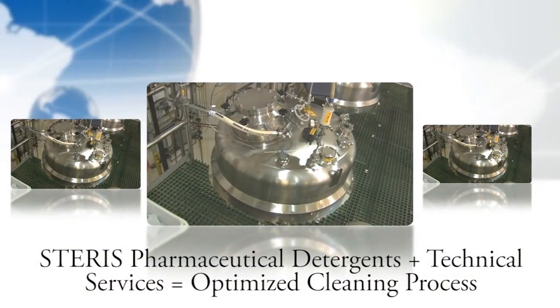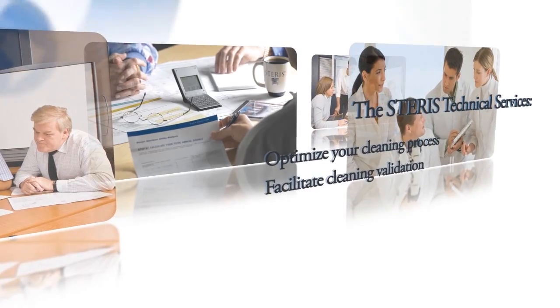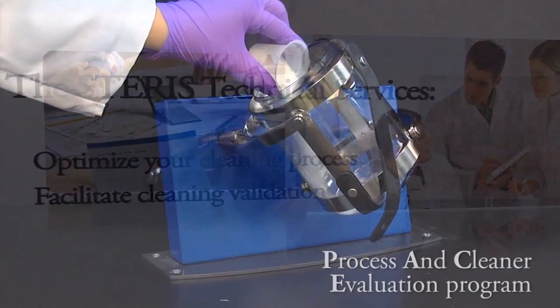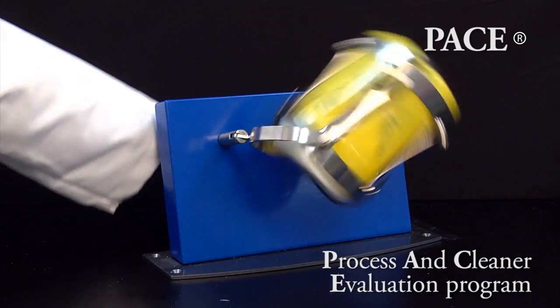While Starris pharmaceutical detergents alone will improve your cleaning process, our global technical service team will take your process to the next level. You have to collect information and understand what's going on at the customer's site from their process perspective. Once you can understand their process, then you can look at how cleaning integrates with that process. Our day-to-day interaction with pharmaceutical customers worldwide gives us insight into the most cutting-edge solutions to the industry's most challenging problems. We understand that every cleaning challenge is unique, and our process and cleaner evaluation program, PACE, helps you develop the best process.